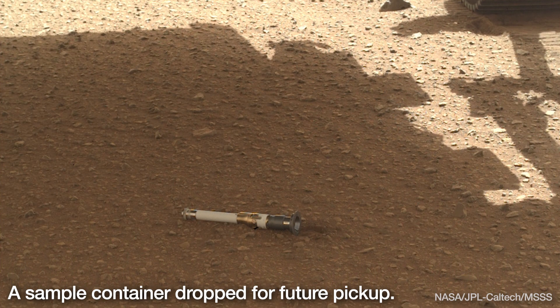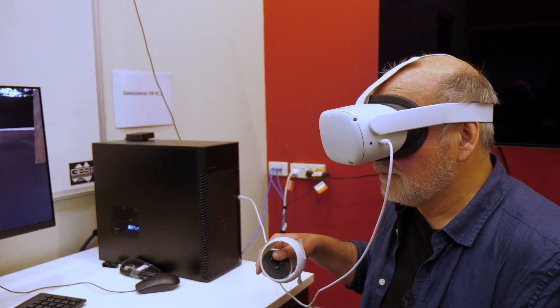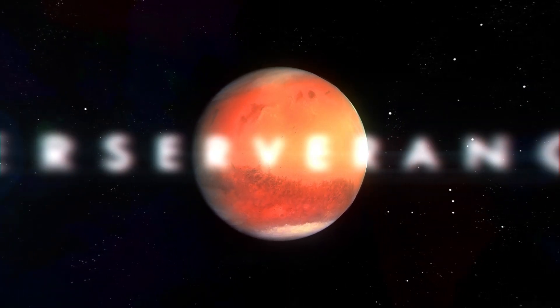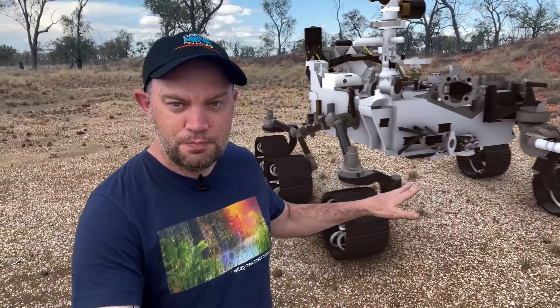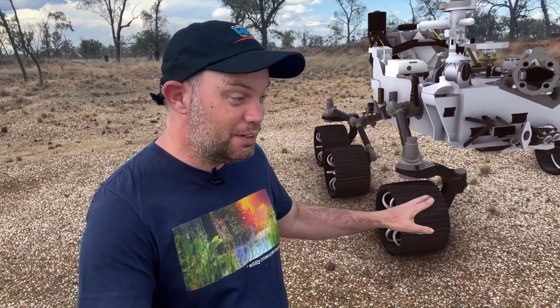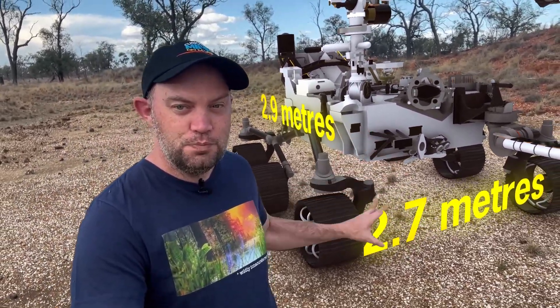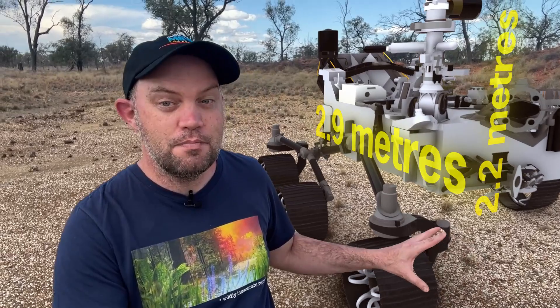Those red marks are places where samples have been drilled and dropped to be collected in one of the next Mars missions. Perseverance is right here — we have a little 3D model of that rover. It has the size of a small car. And that's one of the biggest misconceptions about the Mars rovers that we can dispel here: they're not little vehicles at all. Perseverance is 2.9 meters long, 2.7 meters wide, and 2.2 meters tall — probably quite a bit bigger than you imagine.